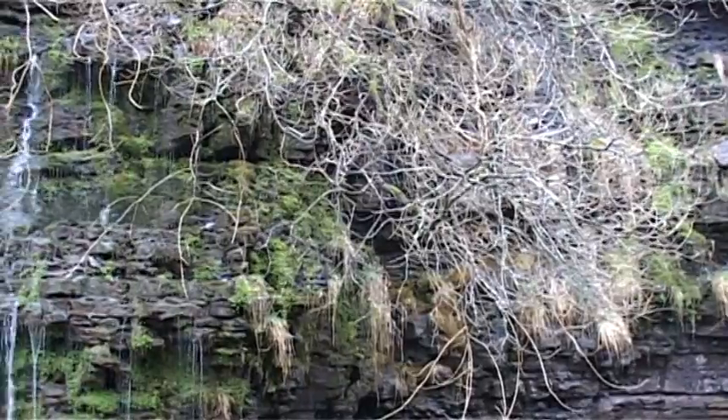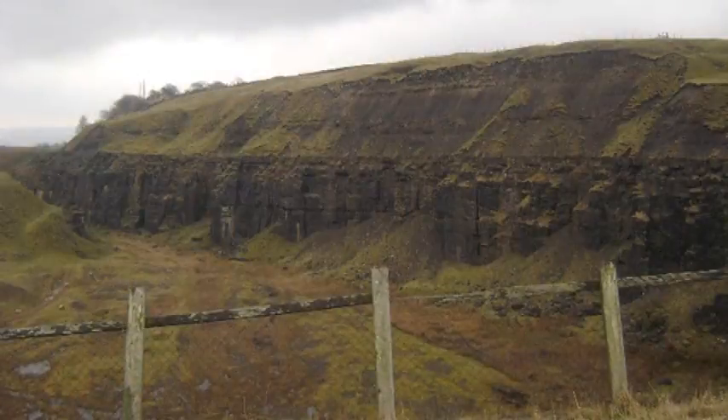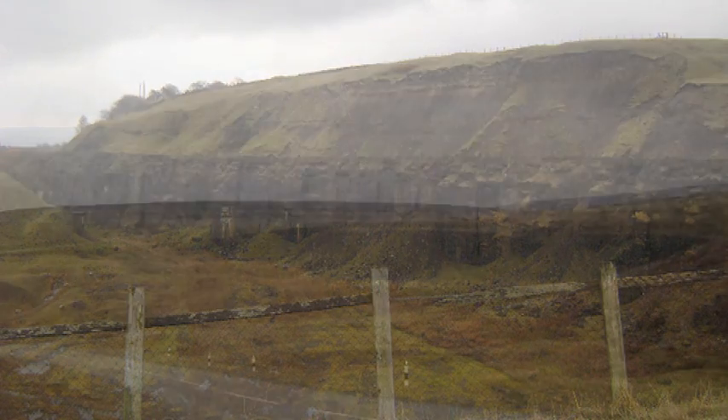Our hills are made of layer upon layer of incredibly old rock. These old rocks can tell us a lot about the history of the landscape.